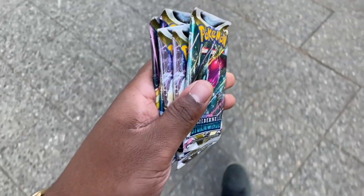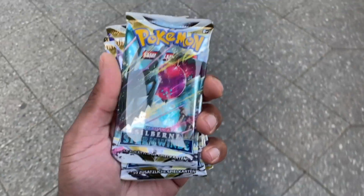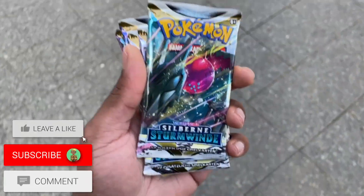So yeah, we've got five packs of Silver Tempest to open at home. Just a quick store visit video — hopefully you guys like it. Imagine if we pulled the Lugia alt art in German — that'd be epic! Alright, like and subscribe.